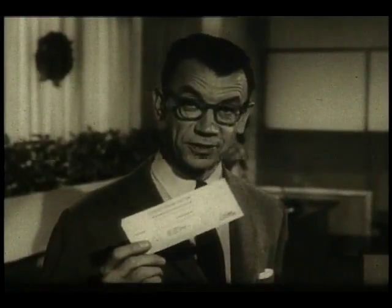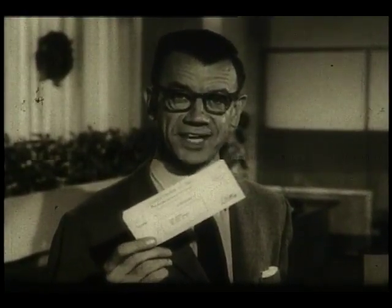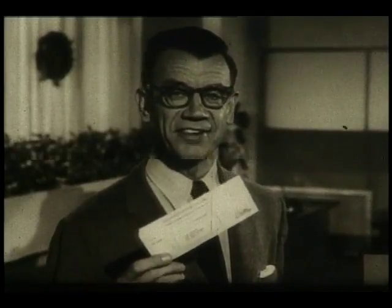Early in November 1962, you'll receive a check from Chase Manhattan to help make it the happiest holiday ever.